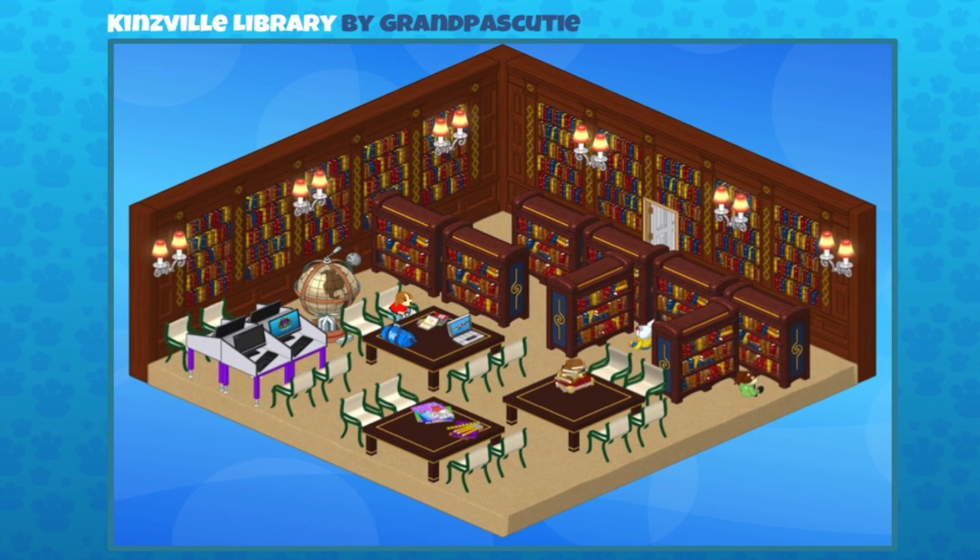Here is a beautiful Kinsville library created by grandpa's beauty. Look at the learning stations they've set up with computer stations and tables with laptops — exactly as you'd imagine in a library. It looks like a real library! They've set up some bookcases at an angle, creating a little reading nook. Most of the stuff you see there you can get at the W Shop, but that wallpaper is from the E-Store — I think it's the Persian Library wallpaper, created to promote the Persian cats. I like the way they've added those wall sconces; the glow looks so cool against the bookcases.